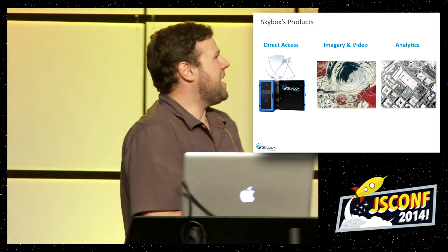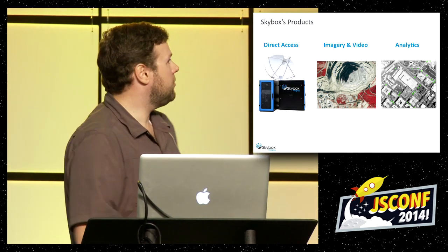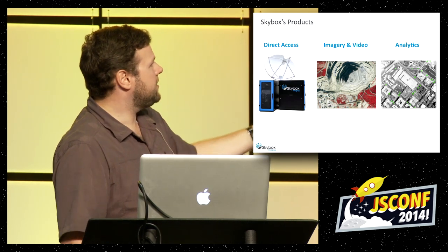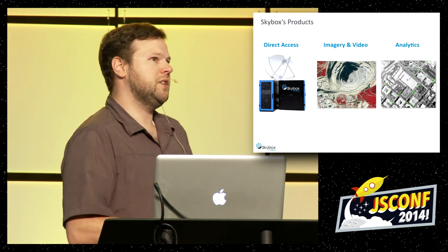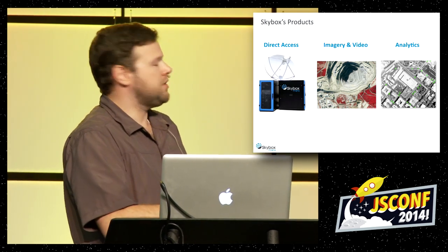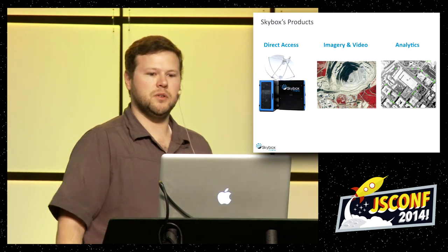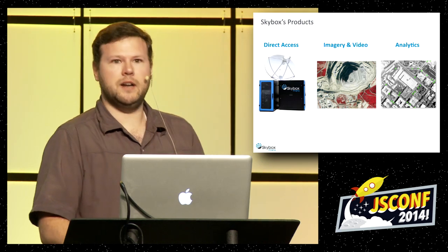As for products, we sell some cool stuff. We call these Sky Nodes on the very left side, and we sell that to customers who are interested in talking directly to our satellites and actually processing images on server racks that they own and control. We also sell the imagery and video, and of course we have an analytics component of all of that.